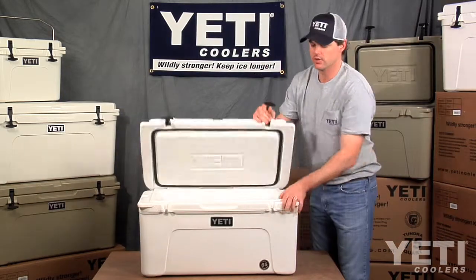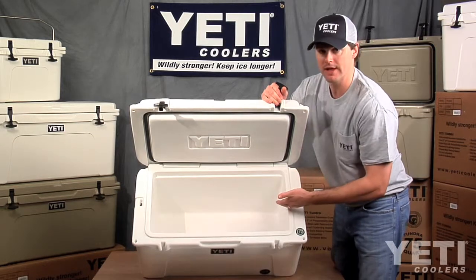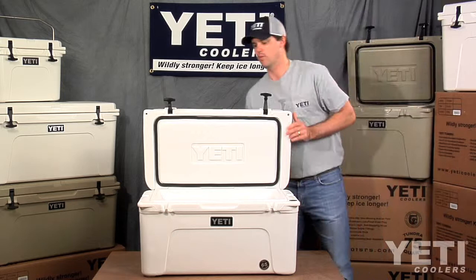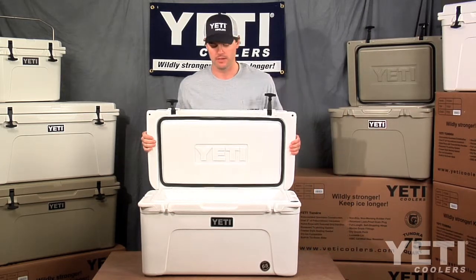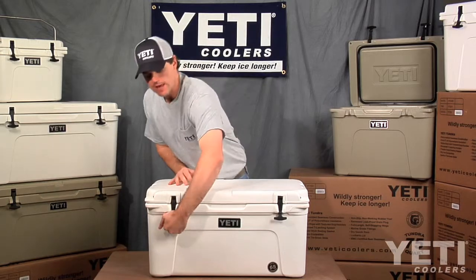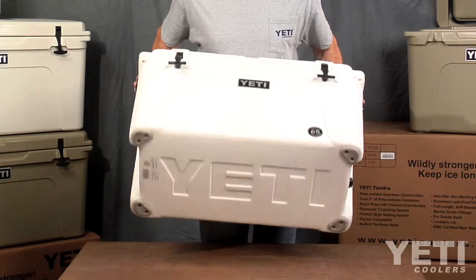It's large enough to hold over two cases of drinks with plenty of ice. It's also large enough to lay keeper redfish in the bottom, and this cooler is our smallest that we recommend for keeping clean quartered white-tailed deer. The 65 is large enough to handle some of those big jobs yet still manageable enough to be carried around by yourself.